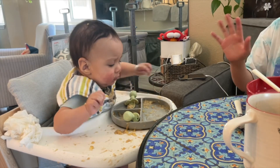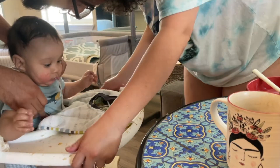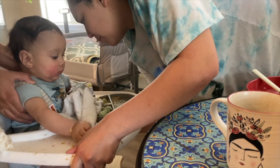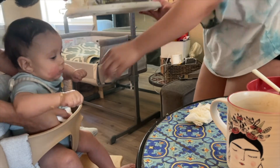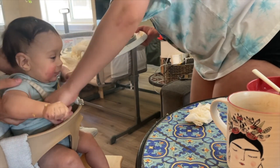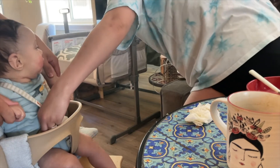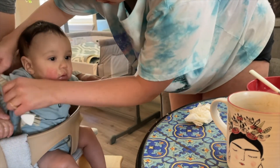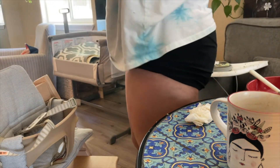Okay, all done! Mama's going to unclip everything. Let me just try to get him out of here without too much mess. Since Rory's the one who built the chair, I want to get his input.